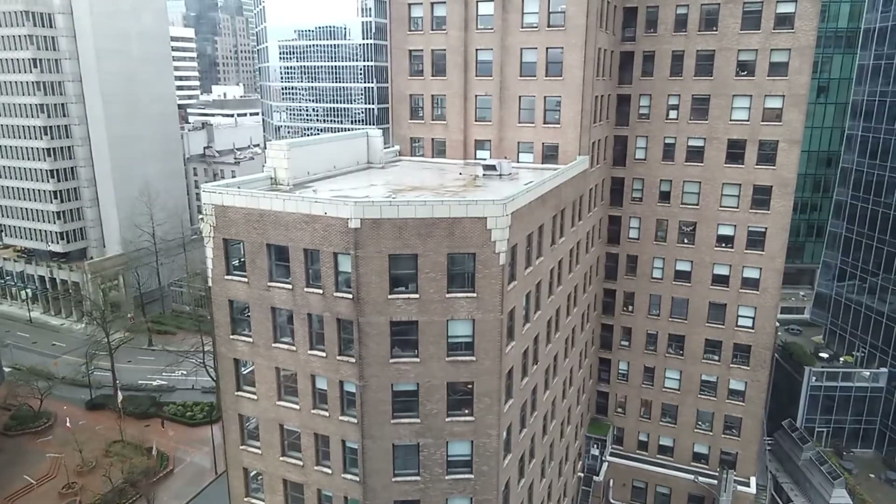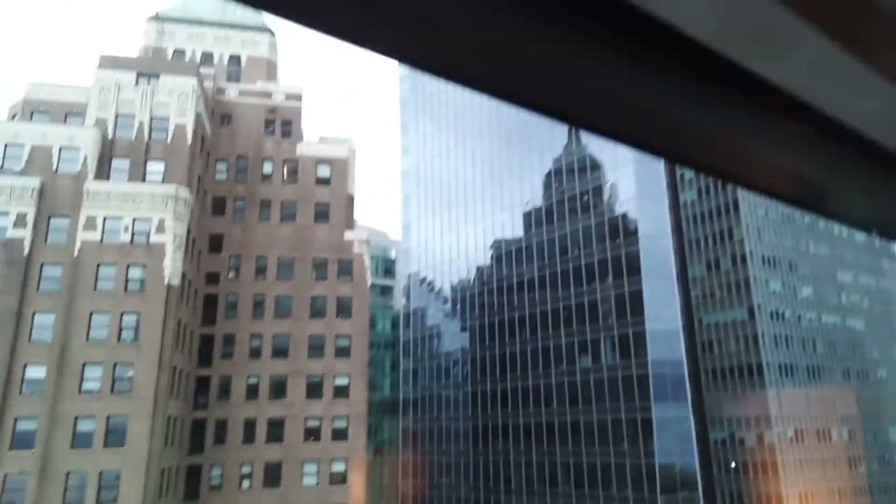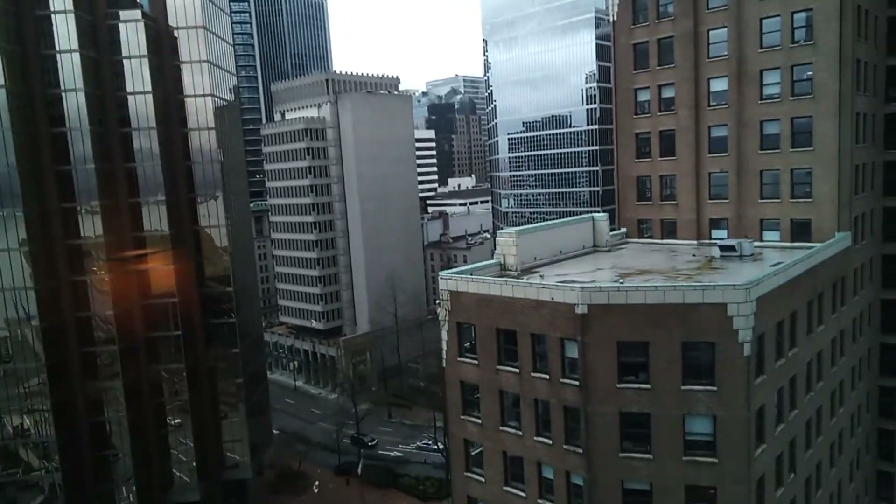Yeah, that's pretty much it. Make sure to like and subscribe. Some view here one more time — look at that. Look how big that building is. That's insane. Okay, anyway guys, see ya.